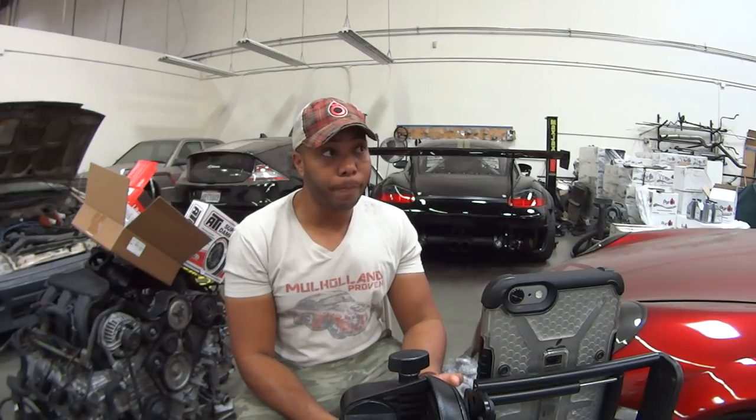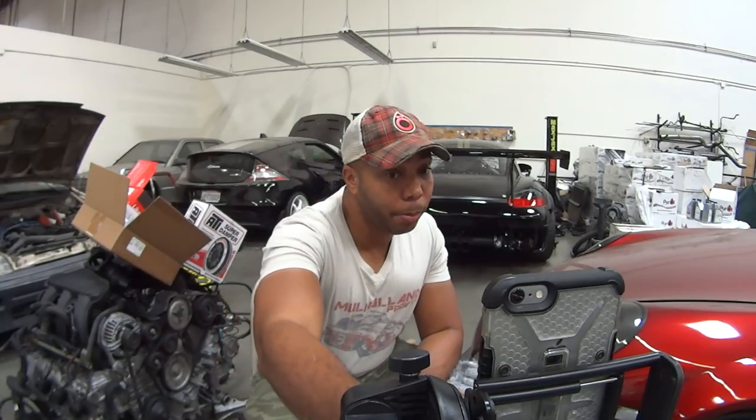What's the best gearbox ratio for an all-motor D-series? I would say the first-generation Integra — the '86 to '89 Integra — in terms of ratios and also strength. That's what I use in my own Insight and I used my I-series as well.